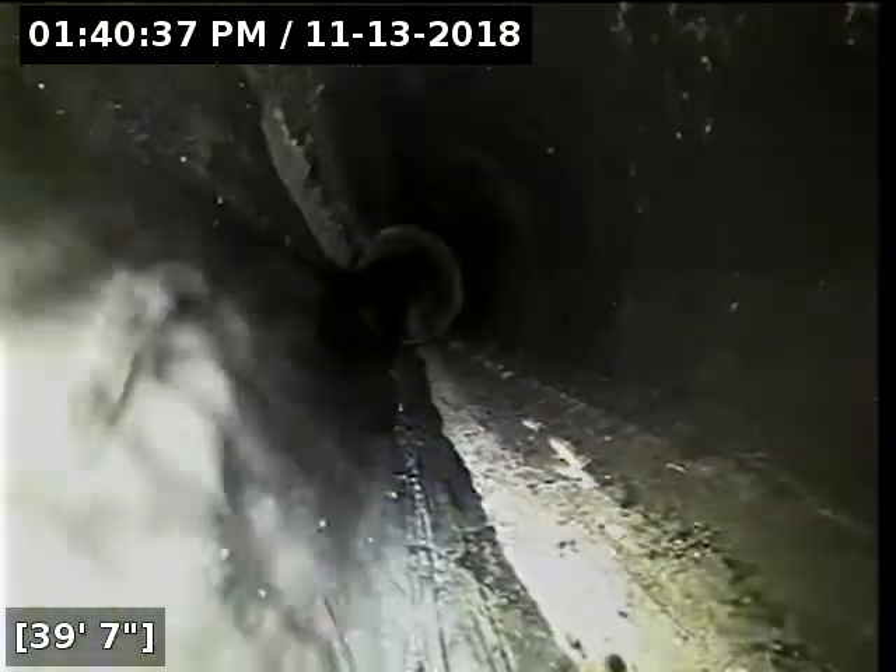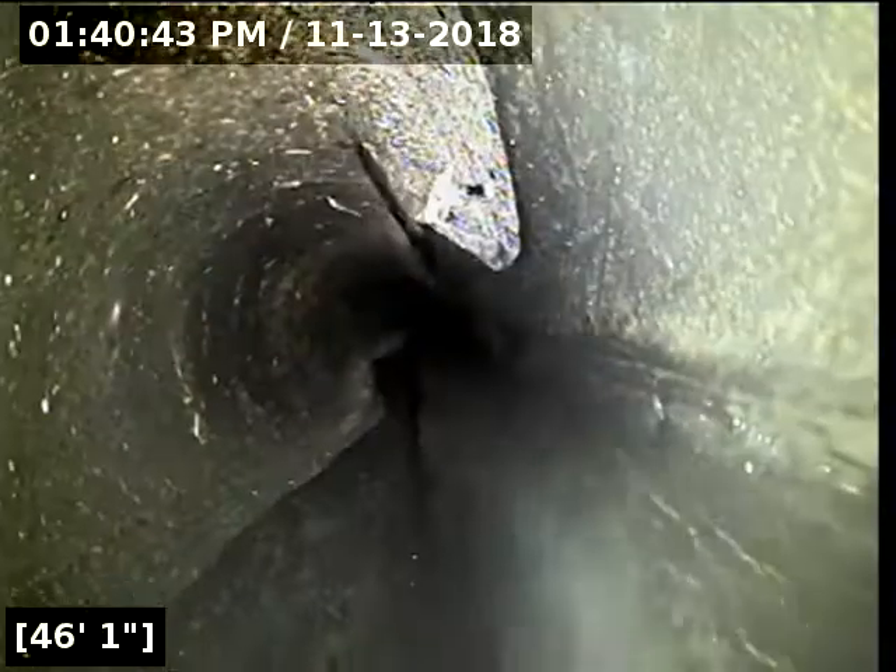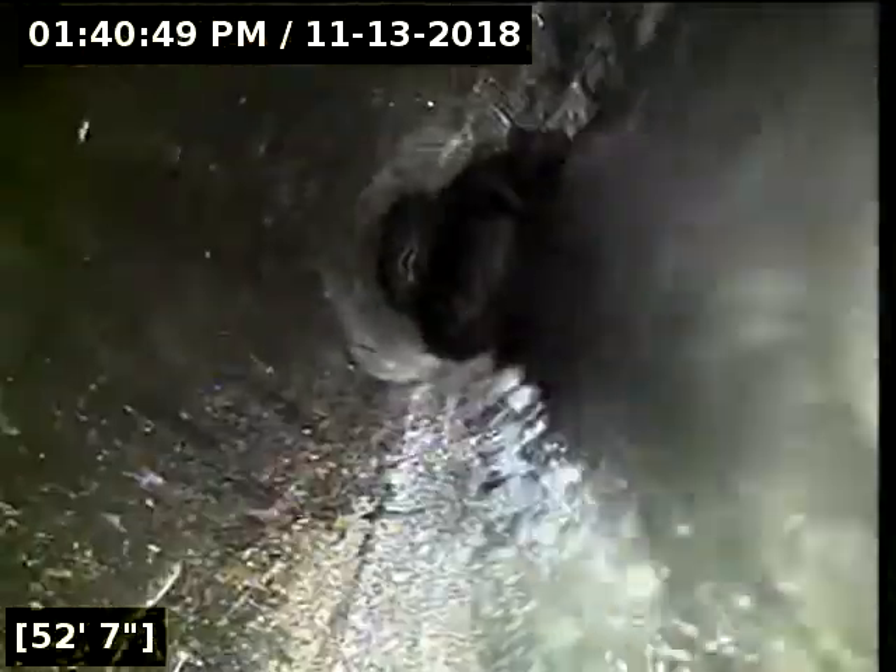Where I typically start to see toilet paper collected lines is once you have right around three-quarters to one inch of standing water static with no water running at all inside, and right around the four to five foot length is where I typically start to see debris collect. Still quite livable at that point. The biggest thing — if you don't do any repairs on these types of things, you just want to make sure you're not putting anything down the line that shouldn't go down there.